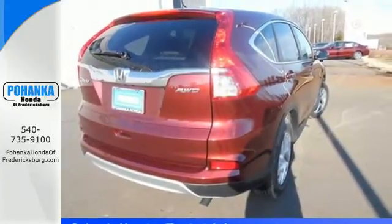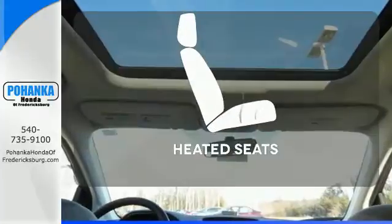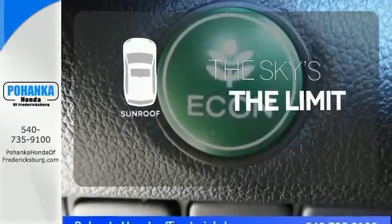Fire up the push-button start and say the command with Bluetooth hands-free link and you're off on another adventure. Ward off the chills with heated seats. Get your daily vitamin D by opening up the sunroof.